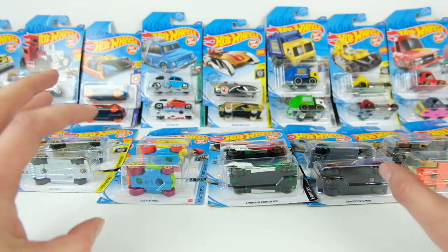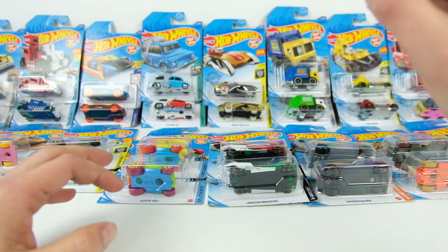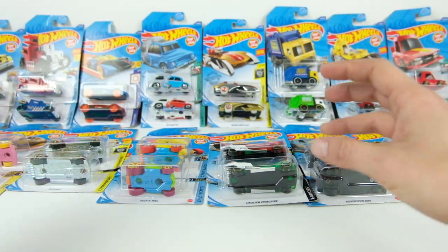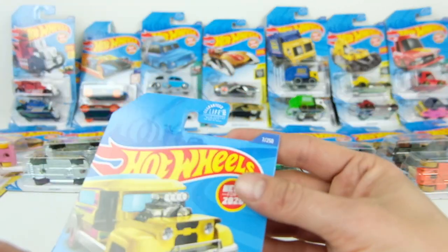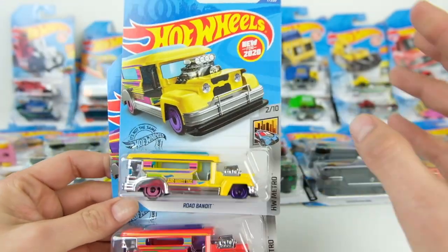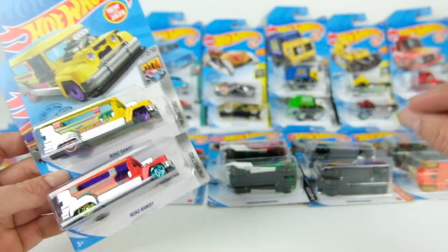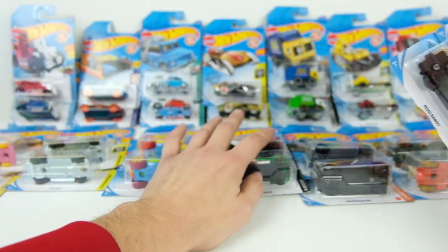Hot Wheels has made roughly 20 new fantasy castings for 2020. The only one I'm not including is the Loco Motoring — the Thomas the Train engine — because it's licensed. Even though it is a fantasy casting, it came out as a licensed train, so I left that one out. I'm going to start from the lowest card number out of 250 and work my way up to number 206, the last one. Fantasy castings are some of the most underrated castings in Hot Wheels' archive — they always have some cool gimmick that makes them stand out from a regular car casting.